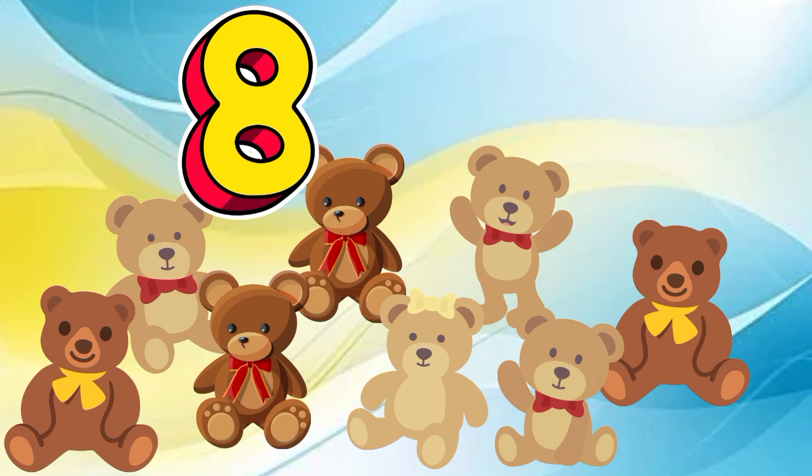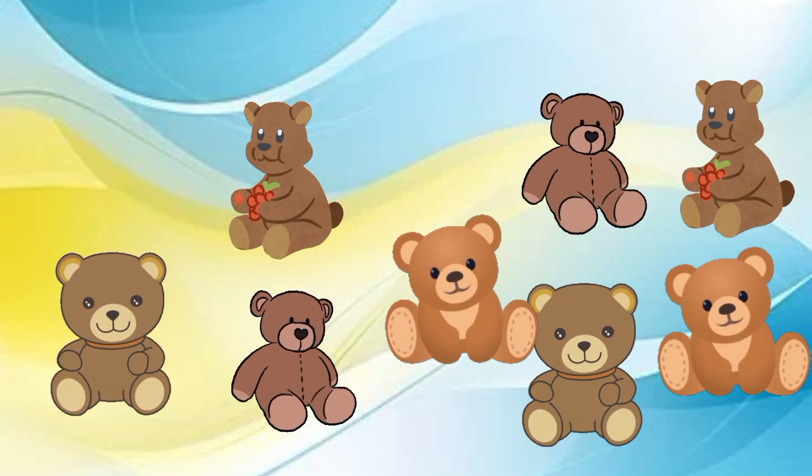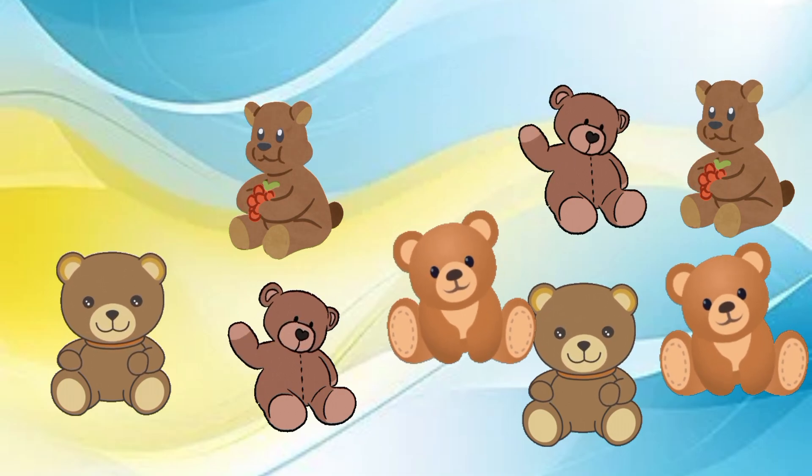Eight. Eight teddy bears. Eight teddy bears in a row, ready to dance. Go, go, go.